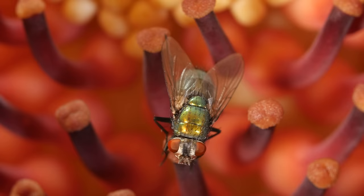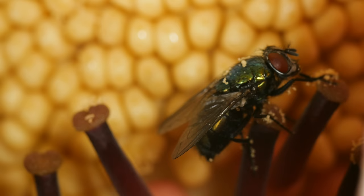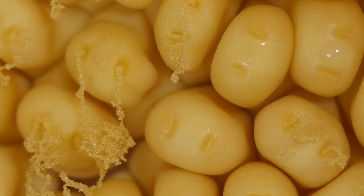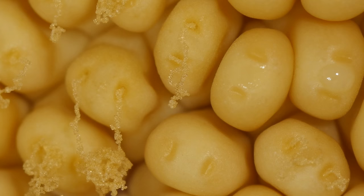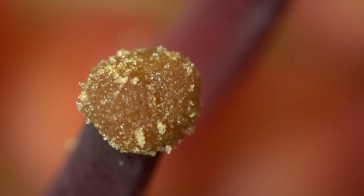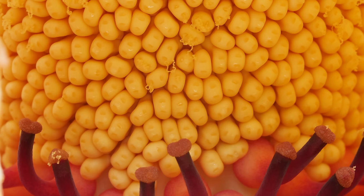That aroma tricks flies to come investigate, thinking it might be a good spot for their young. And they might bring along pollen from another corpse flower, brushing it on the female flowers. A few hours later, the male flowers release strings of pollen. Some of it falls on the female flowers, but by then they're no longer able to use it — which is how the plant avoids pollinating itself.